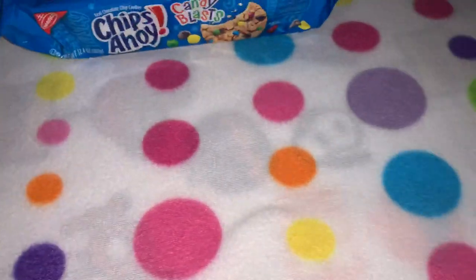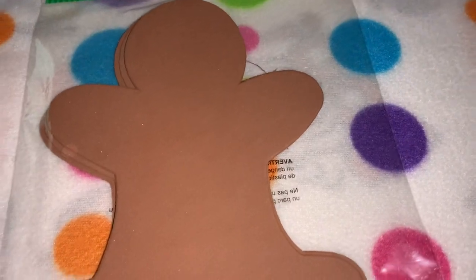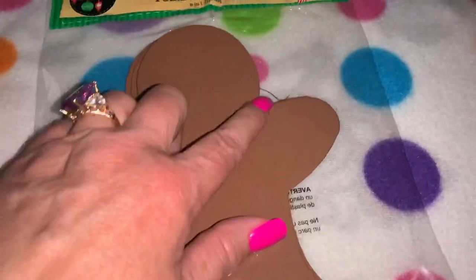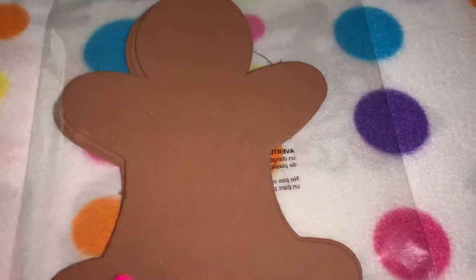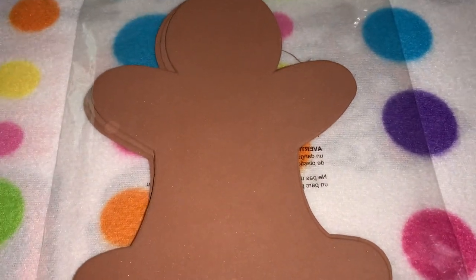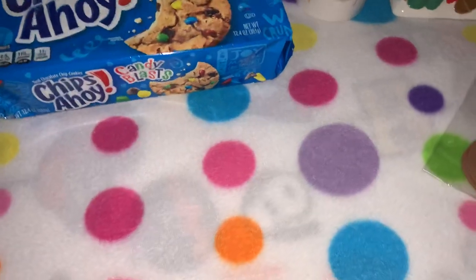Next, from Dollar Tree I got these little foam shaped gingerbread men. We like to decorate these and hang them on our refrigerator at Christmas, because we do decorate our kitchen in a gingerbread and candy themed North Pole Candyland style.